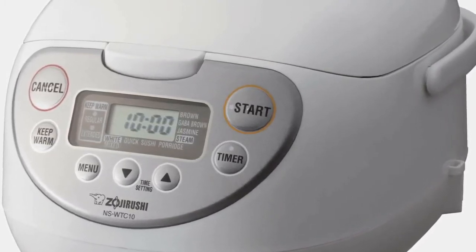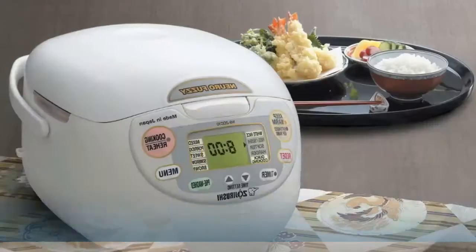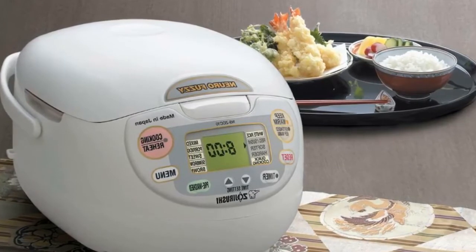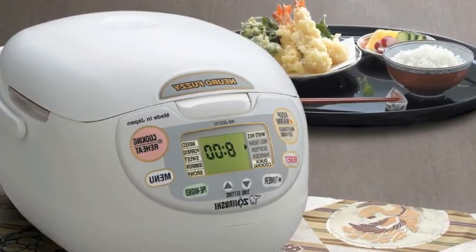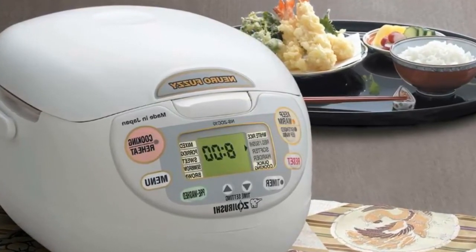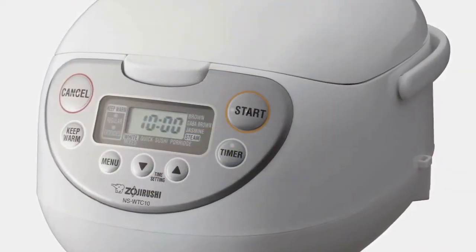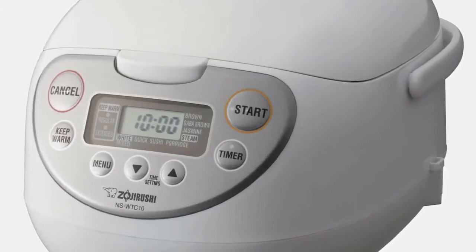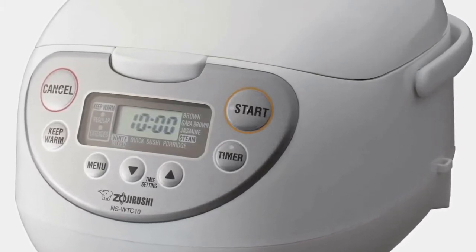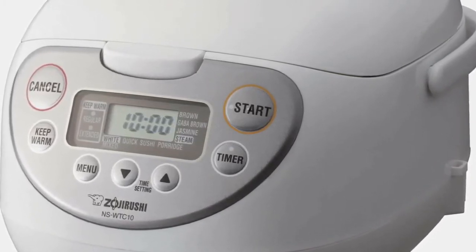So let's get started. The number 1 product on our list is the Zojirushi Neuro Fuzzy Rice Cooker and Warmer. The Zojirushi Neuro Fuzzy Electric Rice Cooker, model NS-ZCC1018, thinks for itself with its logical technology, keeping the temperature and time perfect, maintaining its warming cycle, extended warm, and reheat. The color is white and is available in 1.0 and 1.8 liter sizes. This is not a pressure cooker. The aluminum inner non-stick cooking pot is spherical to cook and maintain heat evenly, and has measurement marks inside.